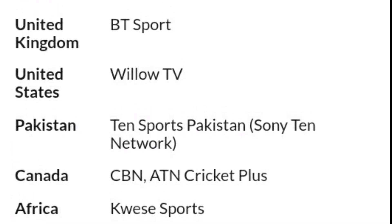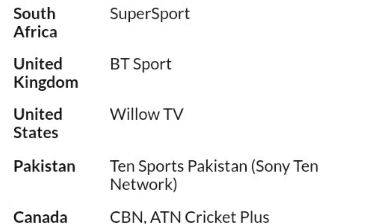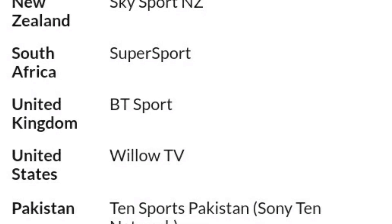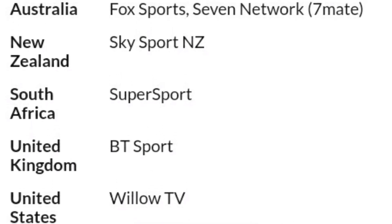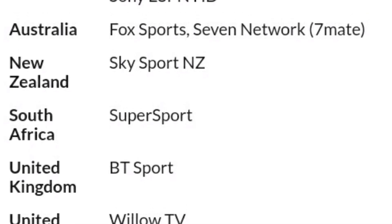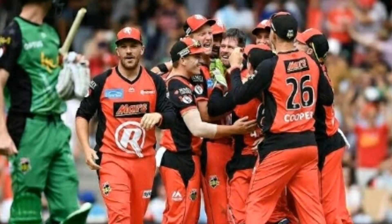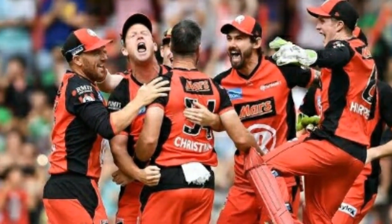In Pakistan, Ten Sports will broadcast BBL 2019-20 live. In the United States, Willow TV; United Kingdom, BT Sport; South Africa, SuperSport; New Zealand, Sky Sports NZ; Australia, Fox Sports and 7 Network; and in India, Sony Six, Sony Six HD, Sony ESPN, and Sony ESPN HD.